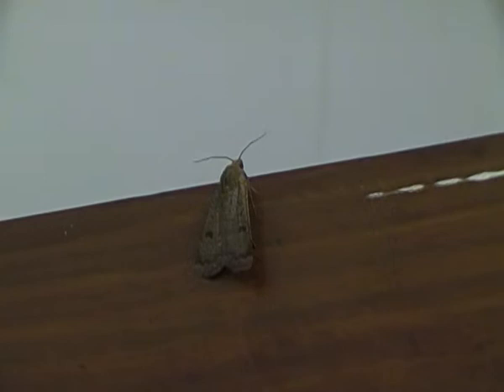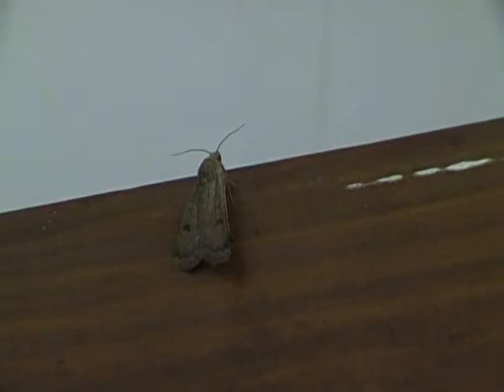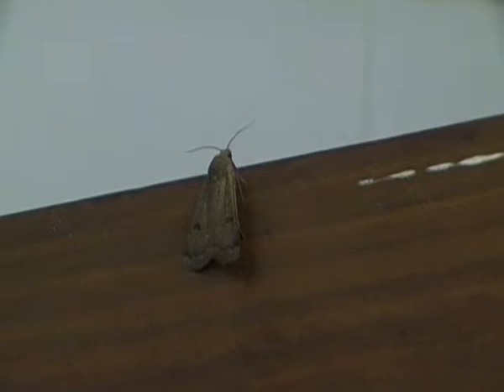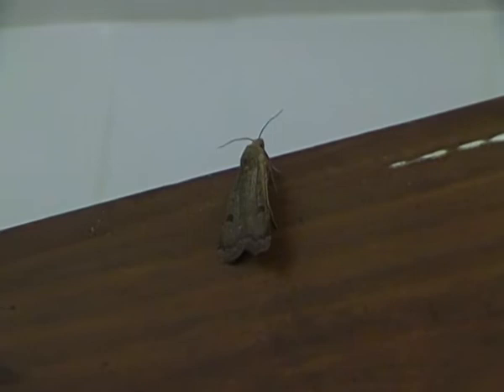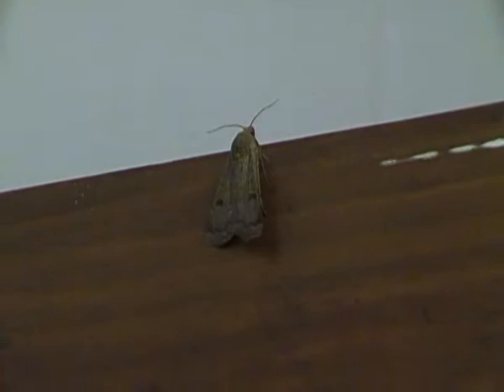Hello again everyone. I'm just filming another moth that's just flown into my house this time. It's a lesser yellow underwing moth. Now the lesser yellow underwing moth is one of several different species of yellow underwing moths here in the UK. The reason I know it's a lesser yellow underwing moth is because I saw it flying around just a few minutes ago, but as you can see it's not flying around right now — it's just resting nicely on one of my doors.